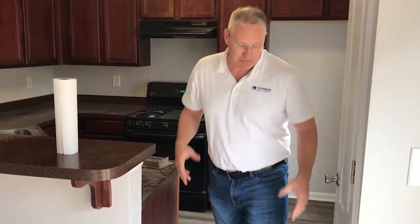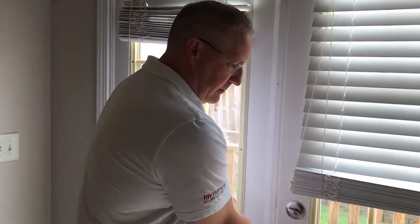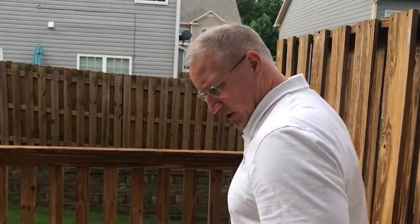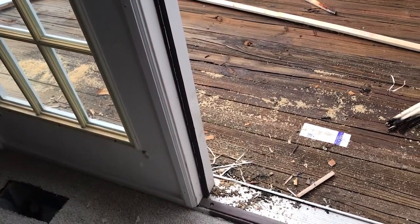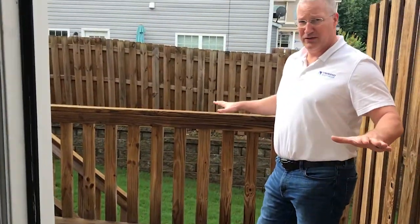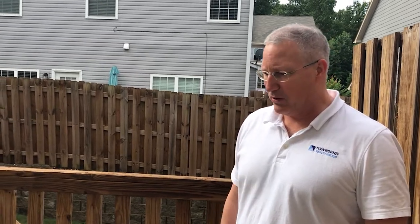On the back deck we're obviously in the middle of repairing it. We had all the dry rot replaced on the door frames — that looks good. The deck was power washed. We were wanting to re-deck the deck boards but we were having problems.